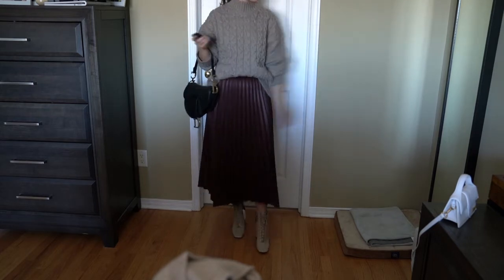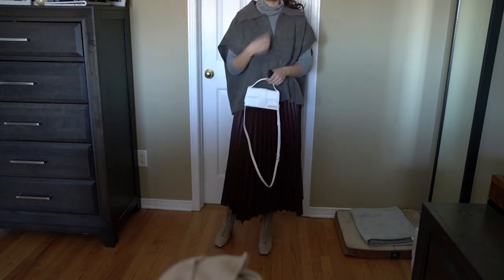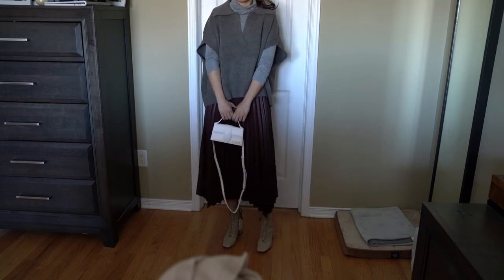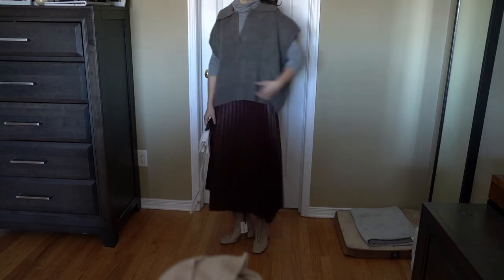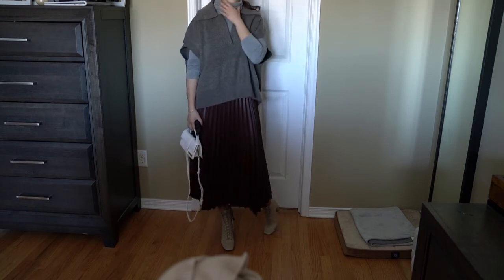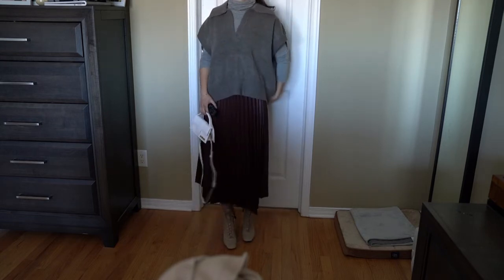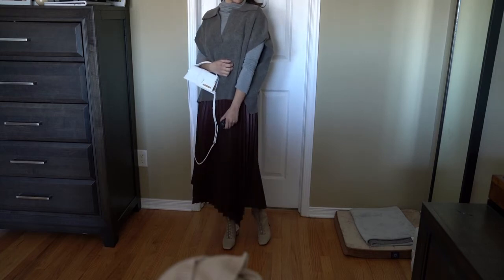The next one is a funny story — I ordered a small in this knit vest but received an extra extra large. It's really big, but when I tried it on I kind of like the look on me. It's become more like an oversized knitwear with drop shoulders. I like the big collar — it'll go really nicely with a turtleneck inside, probably a white one for contrast. I'm leaning towards keeping it but would love to hear what you guys think.